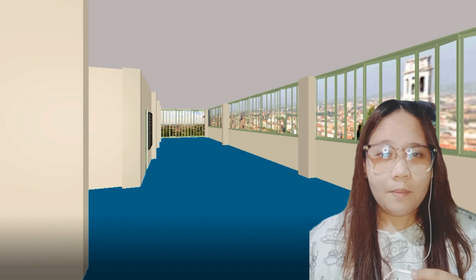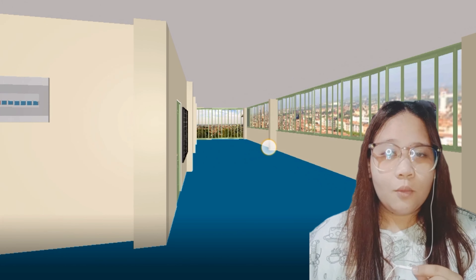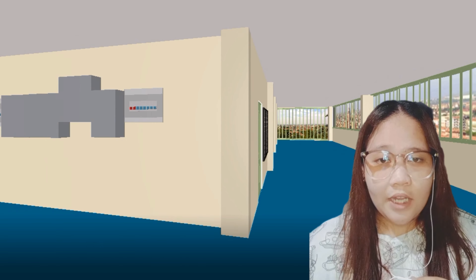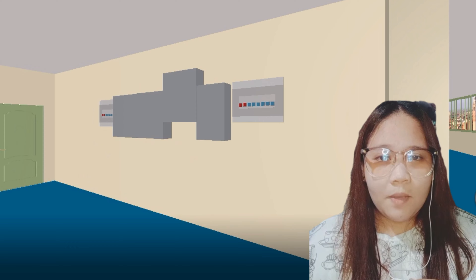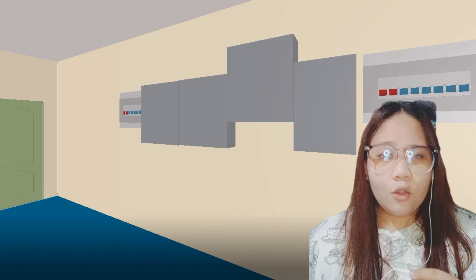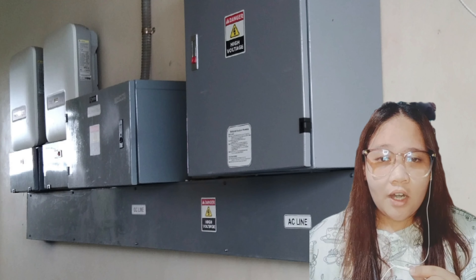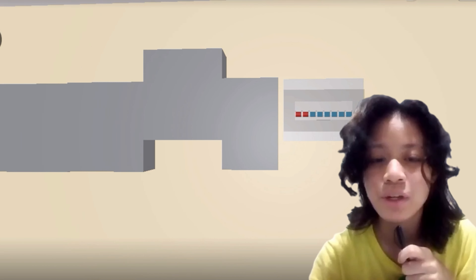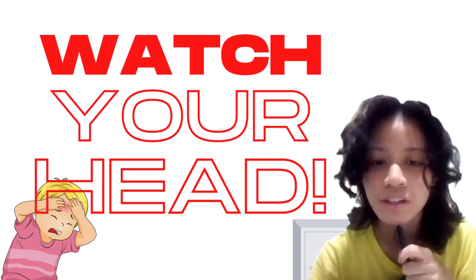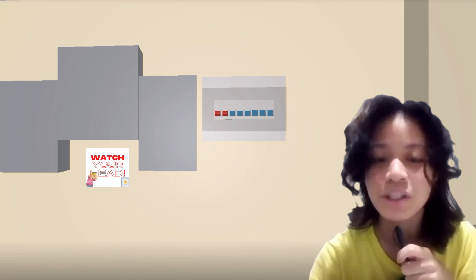After turning left from the stairs, the path to the comfort room is visible. But first, we see a lot of sharp-edged boxes hanging on the wall about 4 to 11 feet high. These are the AC and DC panel boxes. There is a possibility that we might bump into these boxes, and if we are running or extremely excited, we could get hit by their sharp edges and potentially injure our heads. To prevent head injury from bumping into the boxes' edges, we will put up a sign that says 'Watch Your Head' so that students are aware and avoid bumping into the edges.